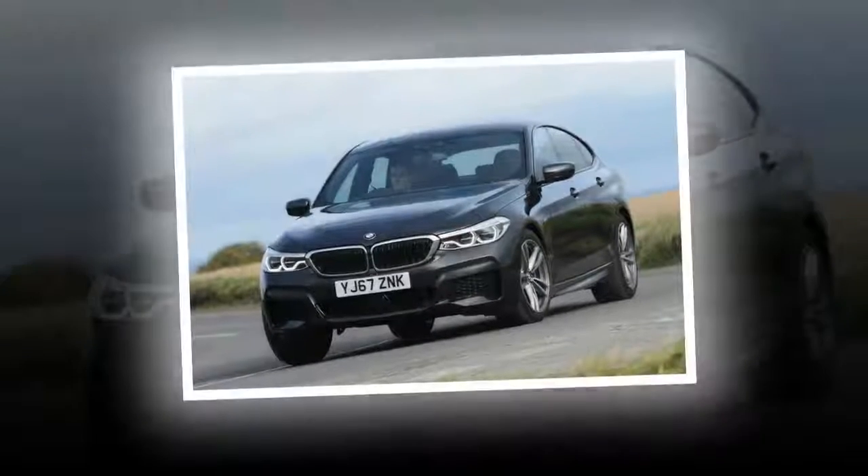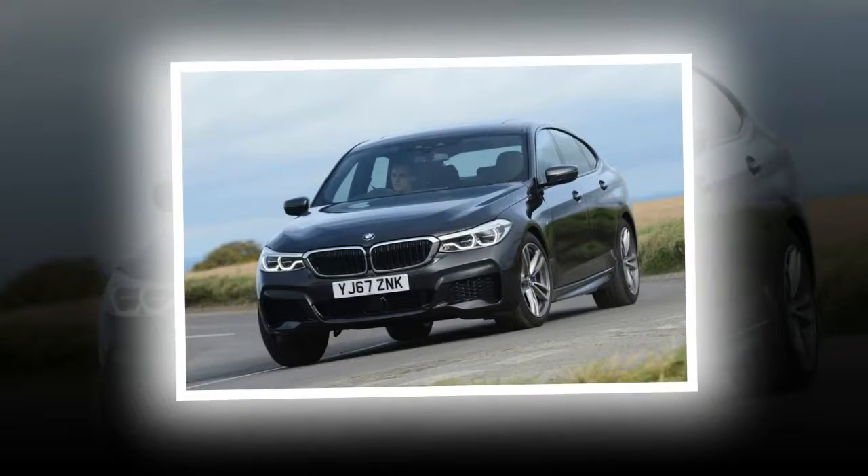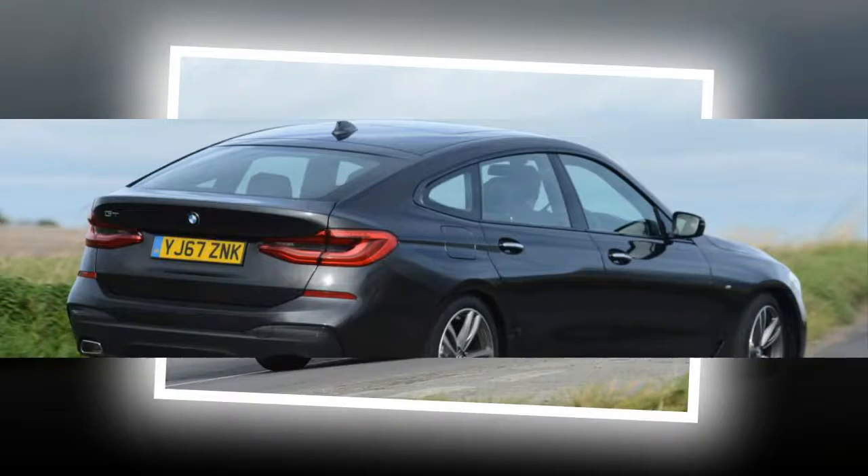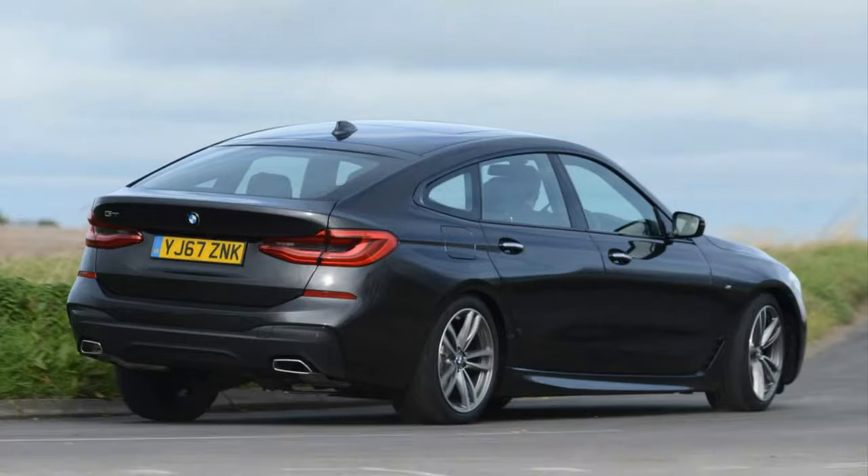Despite looking much like the old BMW 5-series Gran Turismo, the new 6GT is a far more accomplished car. Supposedly mixing the space and tech of a 7-series with the dynamic grace of a 5-series, the 6GT should be the perfect compromise, but in reality it's not as appealing.